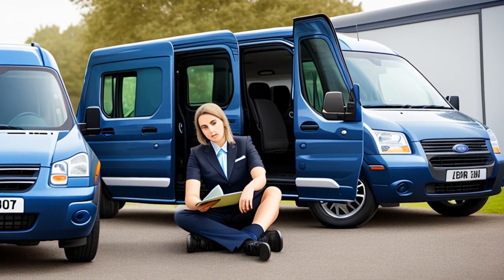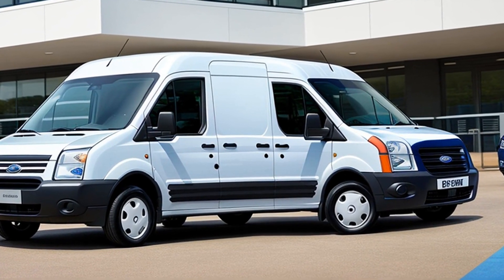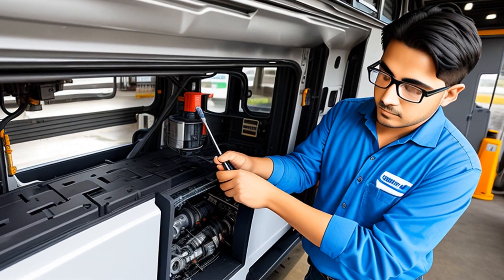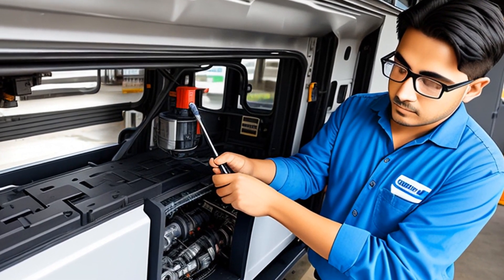However, determining this was no easy task. The court had to meticulously scrutinize the vehicle's design, both its structural and auxiliary features. It burrowed into the details of Ford's pre- and post-importation alterations and pored over documents detailing Ford's cost-saving rear-seat design.